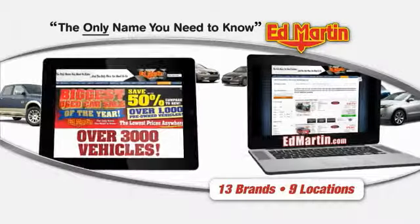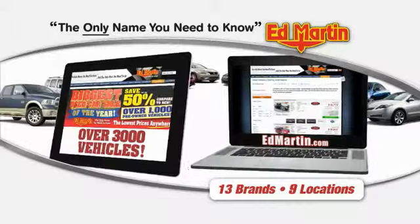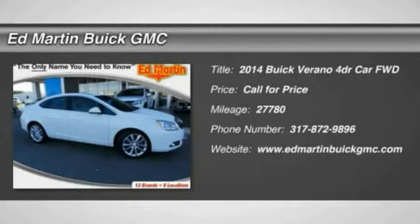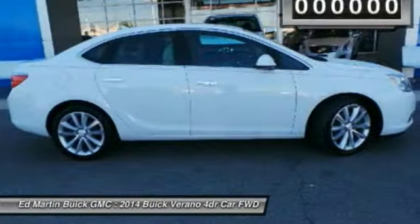Thank you for clicking our video. You can also shop over 3,000 more cars and trucks online at EdMartin.com. The 2014 Buick Verano is a compact car built on the Delta II platform, designed and built from the ground up with the idea of it being a Buick.